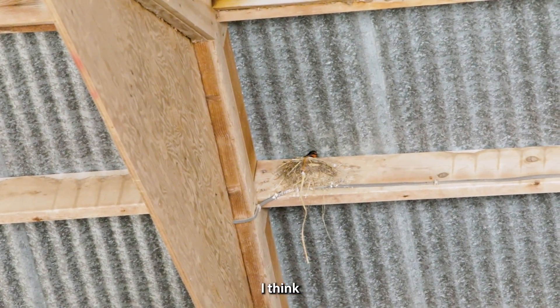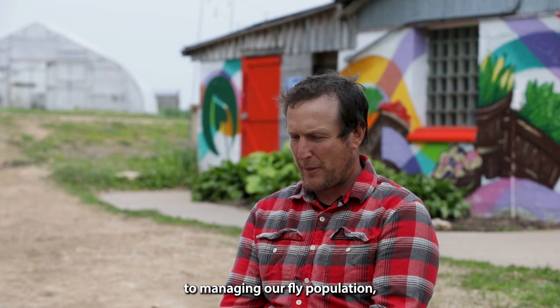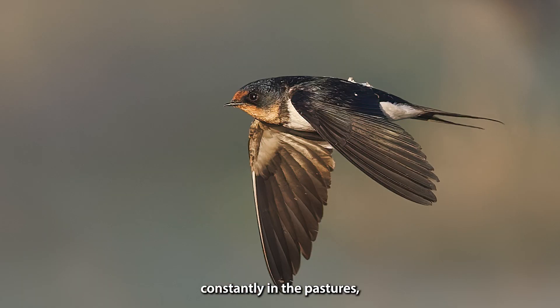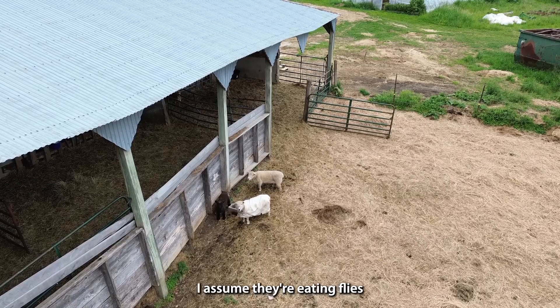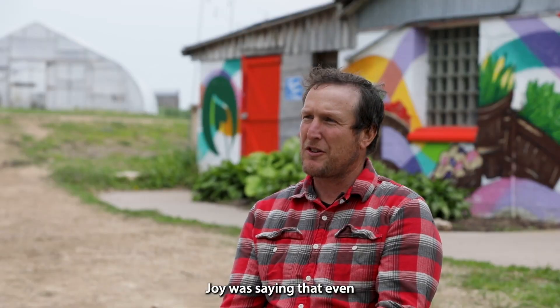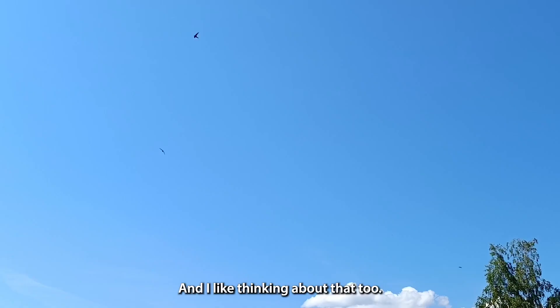Interestingly enough, I think the role that barn swallows play in relation to managing our fly population — it's all anecdotal — but I see them out there constantly in the pastures, flying around all day long. I assume they're eating flies, and it does seem like we have less flies out here. Even just their presence kind of spooks the flies, and I like thinking about that too.